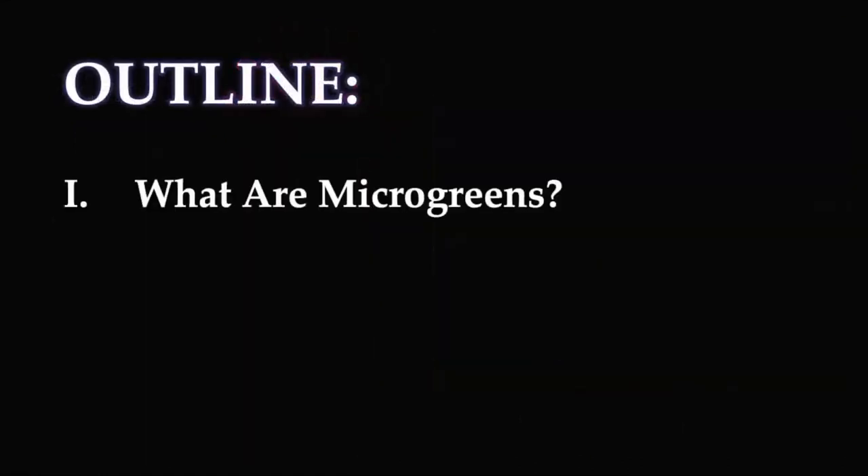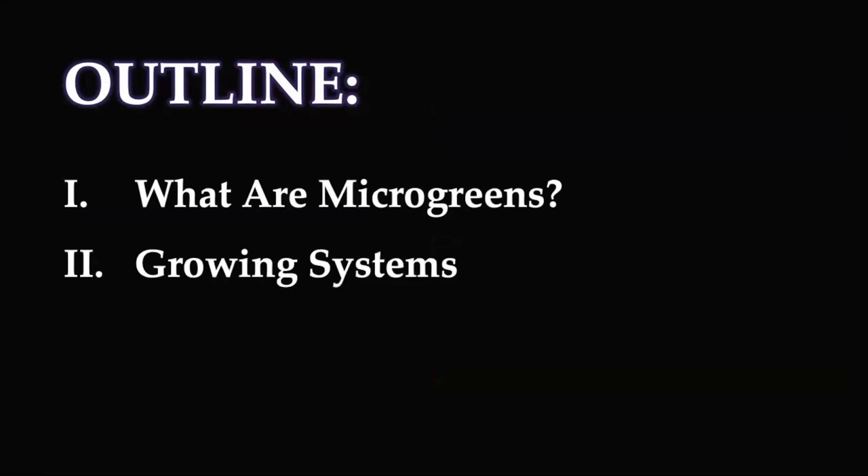So today I'll be talking about two things: what are microgreens and growing systems — ways to grow microgreens.